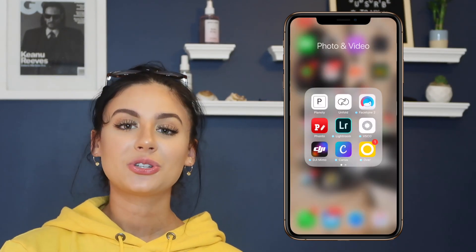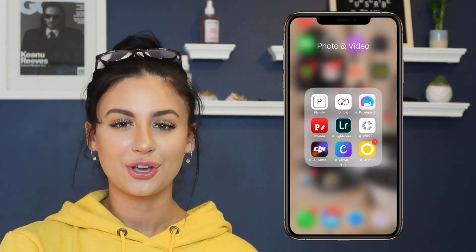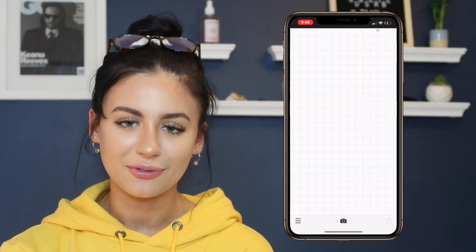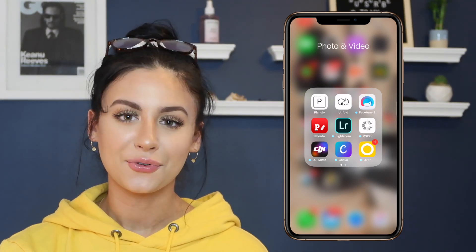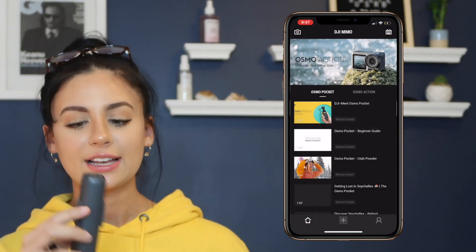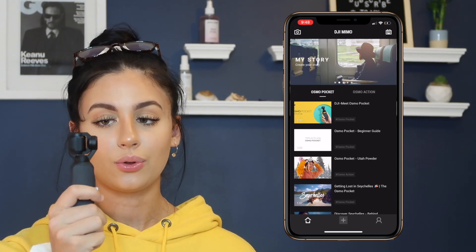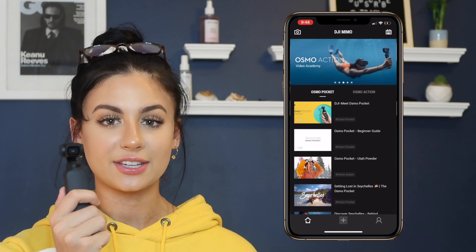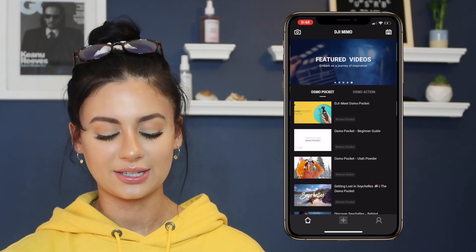The next app I have is Facetune 2 — I also have regular Facetune on the next slide. I use it for a lot of different tricks and I'll show you guys that when I show how I edit my Instagram photos. Fonto is just a font app to add fonts to your photos. Lightroom is a fantastic photo editing app — one of my favorites. Of course I have VSCO — who wouldn't? DJI Mimo is for my DJI Osmo Pocket camera, which is fantastic. It stabilizes itself, it's very small, lightweight, and very cool. This was a gift from my dad — I filmed my entire New York City vlog on it. I would definitely look into getting this one.